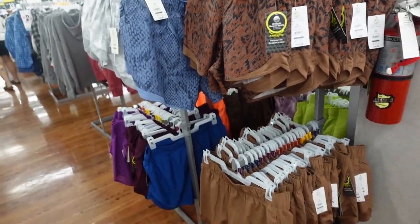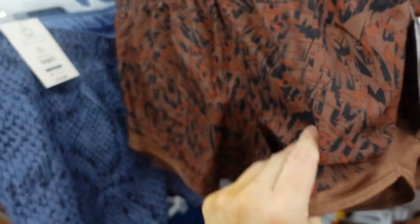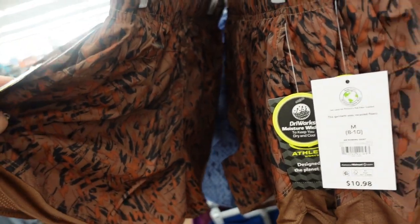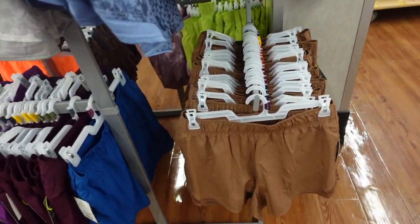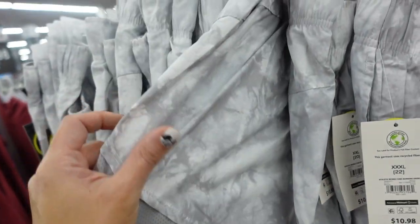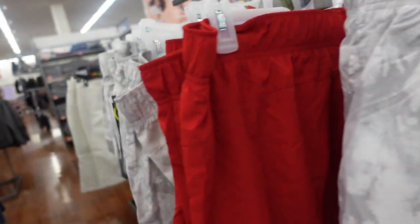New windbreaker shorts from Athletic Works. These have the elastic waistband, belt and underwear liner, mesh trim, with the side pocket. $10.98. In the brown, also comes in a solid brown, blue, purple, a gray marble print, a blue print that's like a snakeskin, and red.